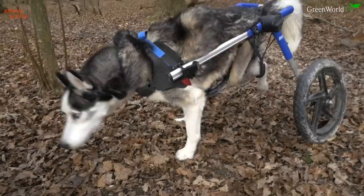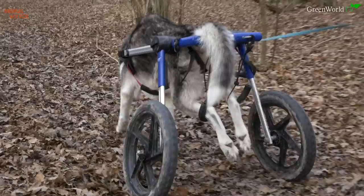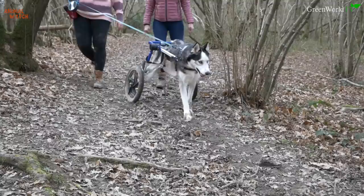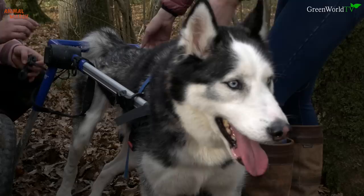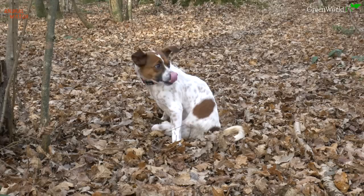Some people euthanise their DM dogs before they lose the use of their rear legs — I'm certainly not that type of person. I honestly think that if you have the time and the love for your dog, you should give them back the love that they've already given to you. Dogs are not disposable items, and for sure you wouldn't put down one of your family members just because they became crippled.